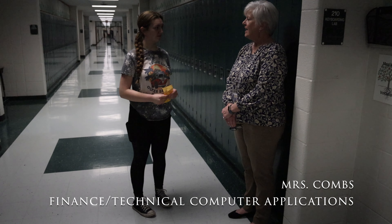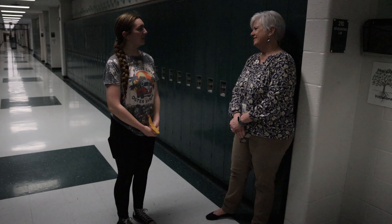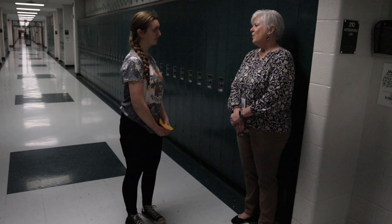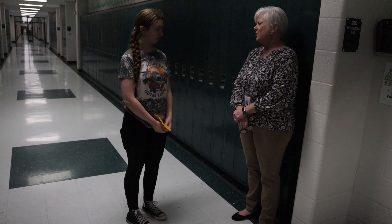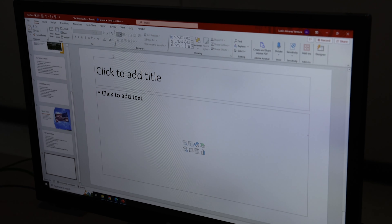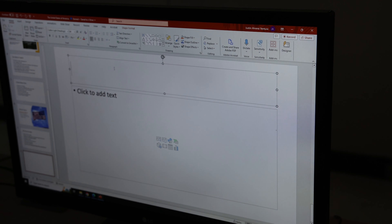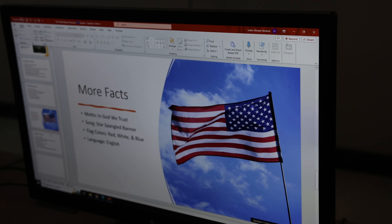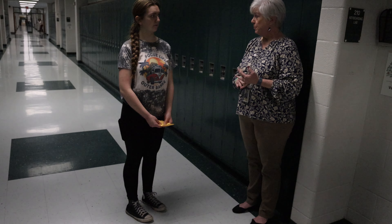And what do you teach? I teach personal finance and technical computer application. What is your typical style of teaching? Well, in my classes we do a lot of interactive activities. Career and technical education classes prepare students for careers. In a lot of our classes, you can get jobs right with the activities and with the skills that you learn. So it's a lot of hands-on, and the computer classes are all different computer activities.